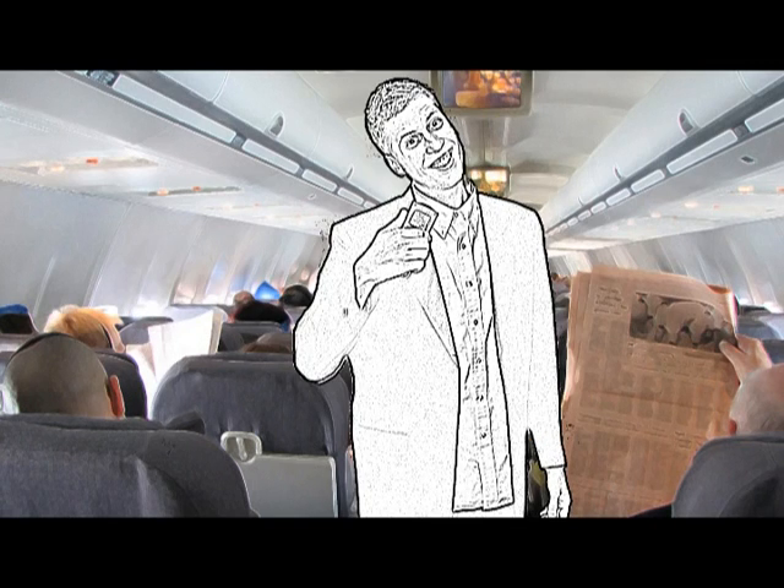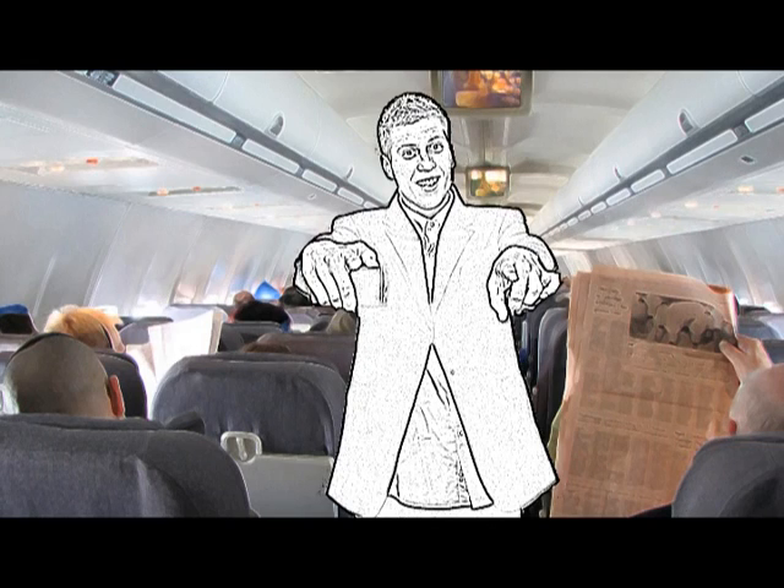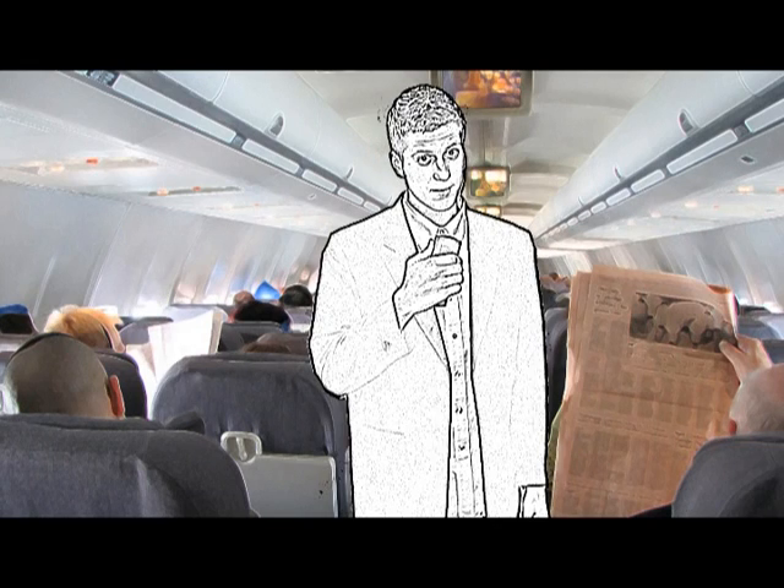There are five exits aboard this plane: two at the front, two over the wings, and one at the plane's rear end. If you're seated in one of the exit rows, please do not store your bags by your feet. That would be a really bad idea.